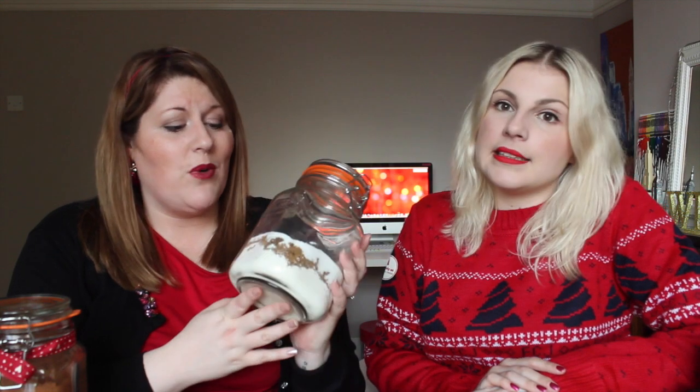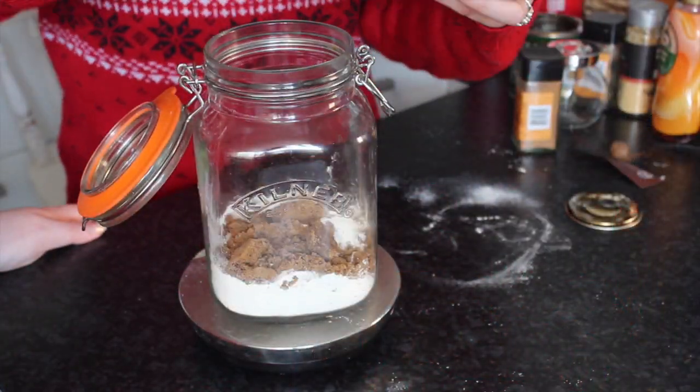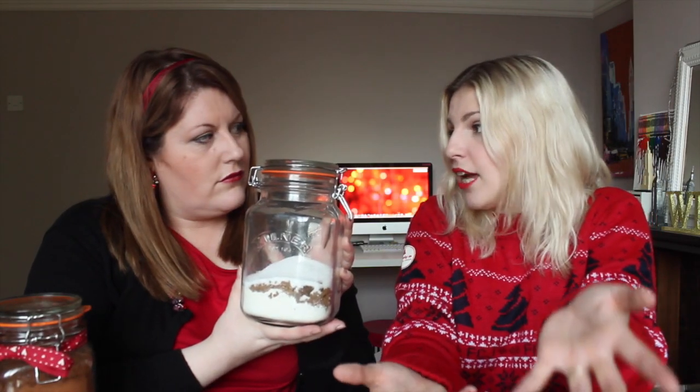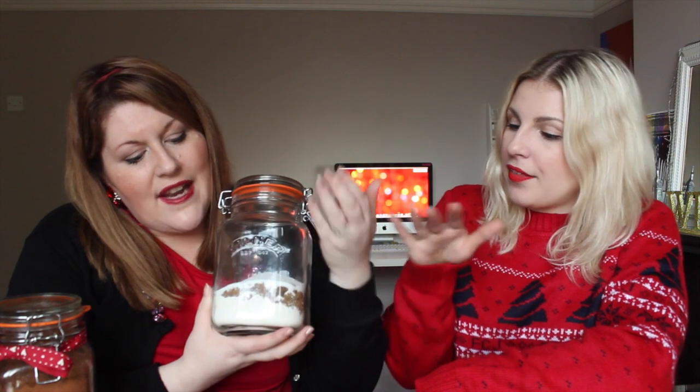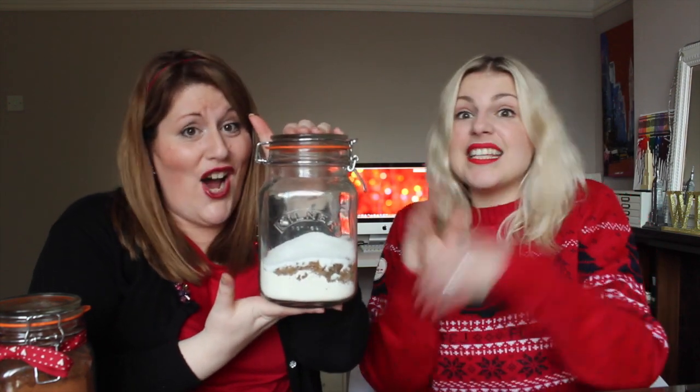The next thing we've got is cookie in a jar, which didn't actually work out. Essentially the jar was too big — I think if we'd used a smaller, slightly more narrow jar it would have worked, because the idea is that the ingredients look layered inside the jar. Unfortunately the amount of ingredients we used weren't enough, so you either need to really increase the amount or use a much smaller jar. It's a very effective idea to layer the ingredients, but as you can see it didn't really work — we just wanted to put it out there that it is an idea.